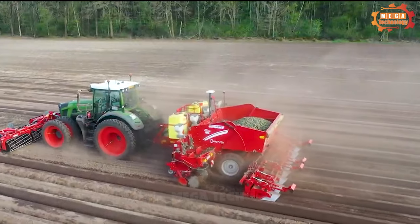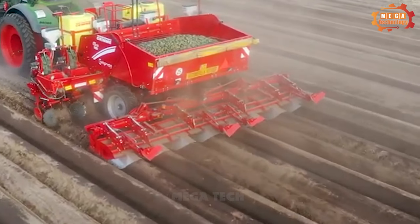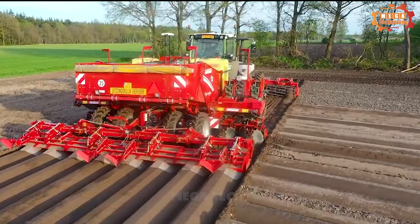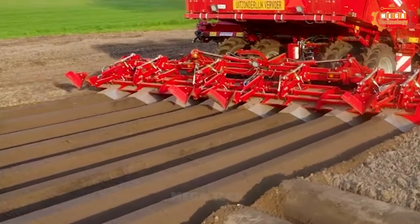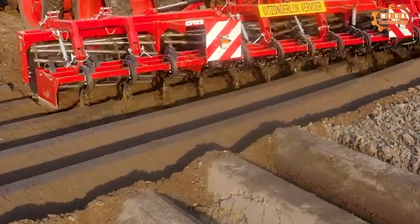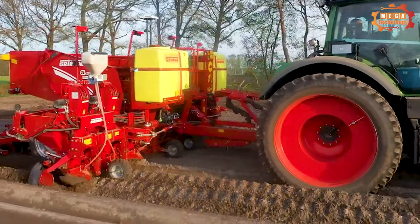In-furrow chemical treatments are also possible, as Grim has included specialized liquid and granular applicators for bulb fertilization and soil treatment. The four-row potato harvester is the successor to the Puma 3 and is now fully cloud connected.